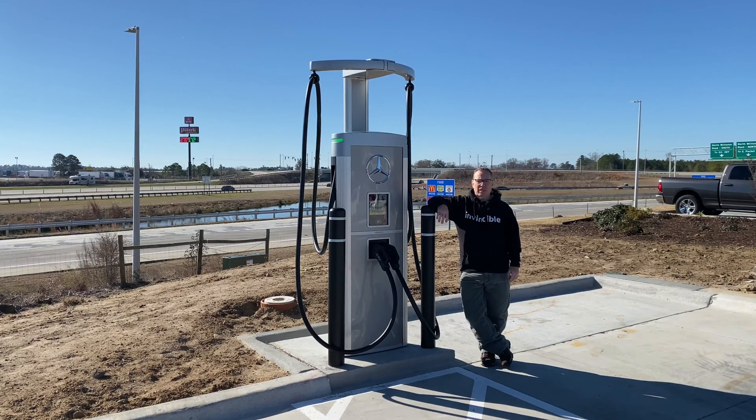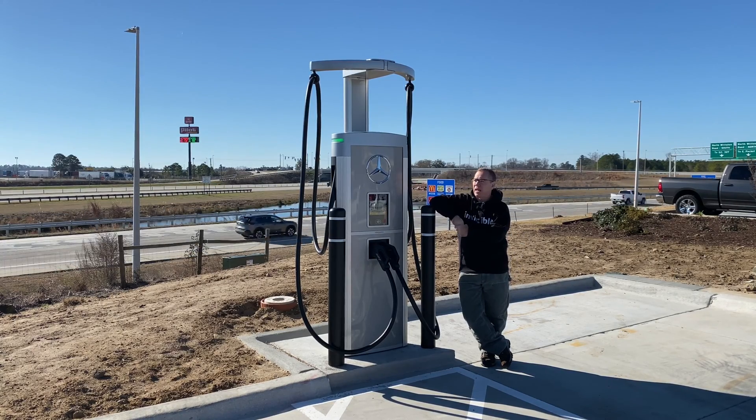I attended the opening of the Mercedes-Benz Charging Hub in Sandy Springs, Georgia last month, November 2023. Today is December 31st, 2023, and what you see behind me is Interstate 95 in Florence, South Carolina. This is a Mercedes-Benz Charging Hub at a Buc-ee's, one of four that all opened today.